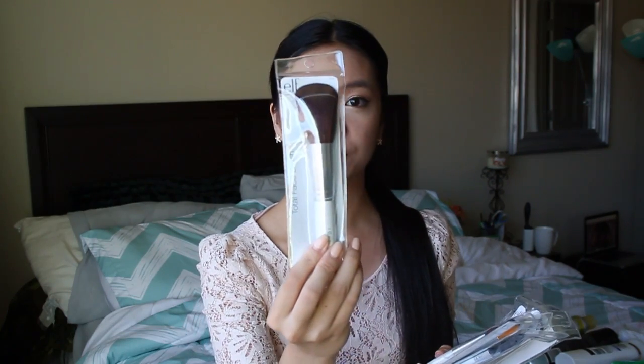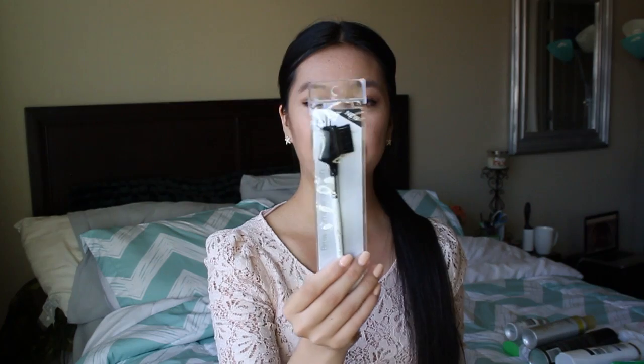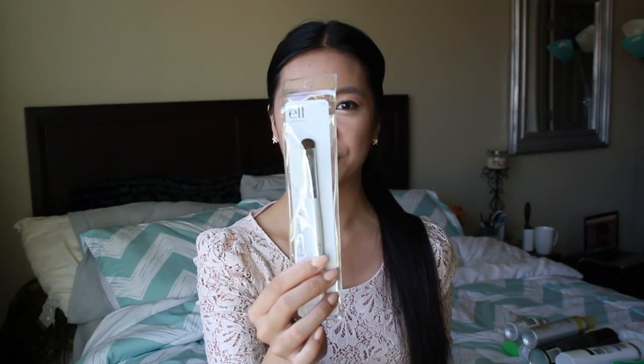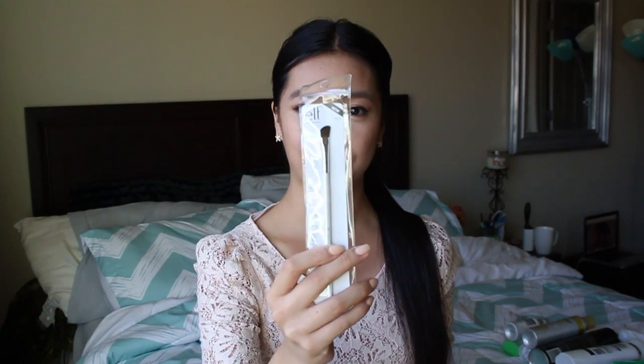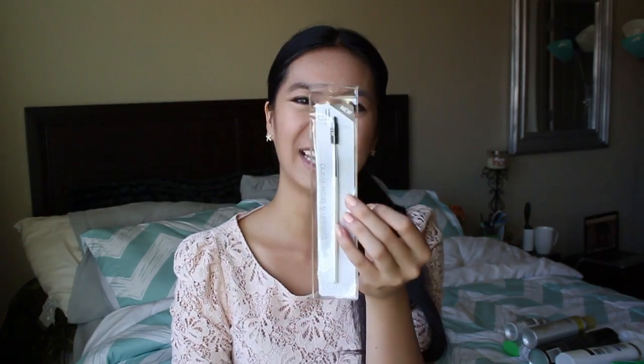They also sent me a really cute makeup bag. And lastly, a bunch of brushes from e.l.f.: a Total Face Brush, a bronzing brush, a foundation brush, a brow comb and brush, an eyeliner brush, a flat shader eyeshadow brush, a defining eyeshadow brush, a concealer brush, a smudging eyeshadow or eyeliner brush, a lip brush, a fluffy blending brush, and an eyelash and brow wand or spoolie.